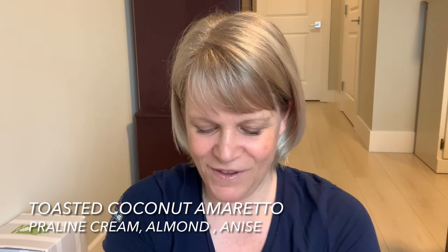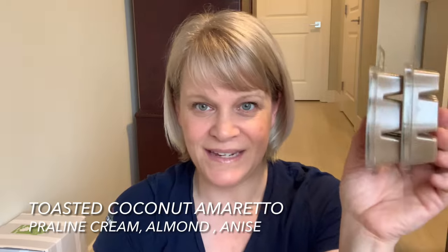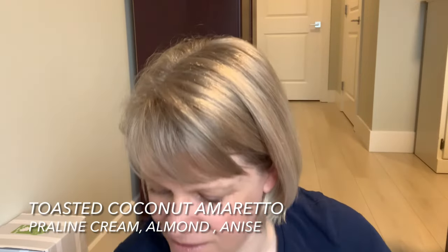Toasted Coconut Amaretto — it's not too bad. If someone gave me a bar I'd melt it and get through it no problem. It does have that amaretto note with a little bit of a cherry lean to me.